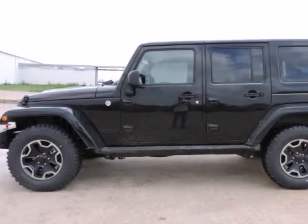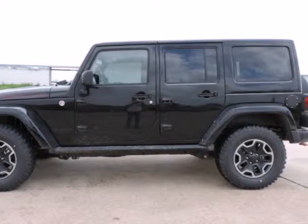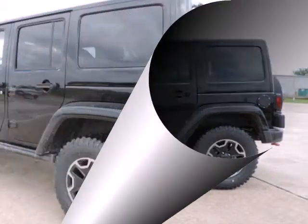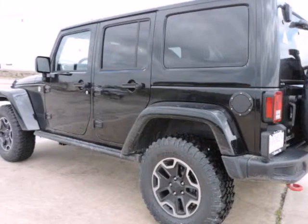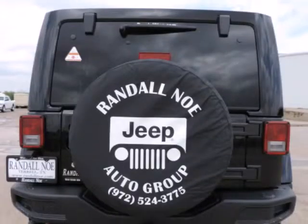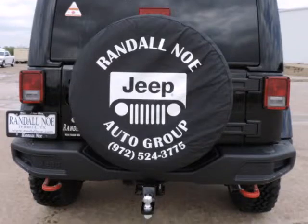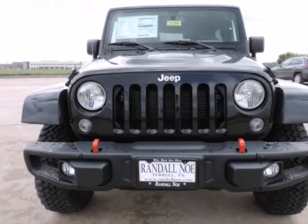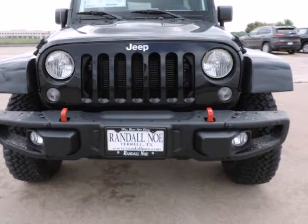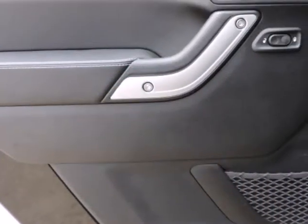Randall New Chrysler Dodge Jeep Ram presents this 2015 Jeep Wrangler Unlimited 4WD 4-Door Rubicon, represented in black. Under the hood you will find the 3.6L 6-cylinder 24V MPFI dual overhead cam. Purchase this Jeep with confidence knowing it is backed with a 36-month, 36,000-mile warranty.